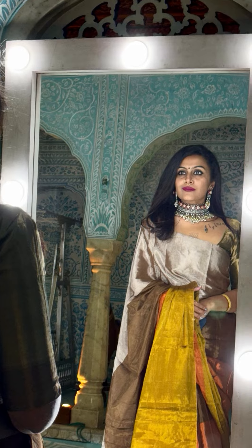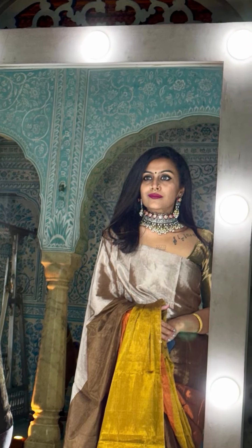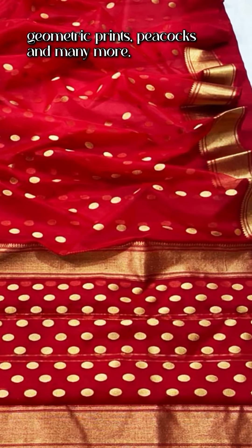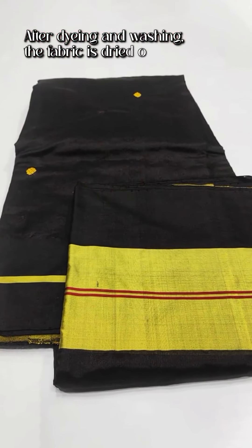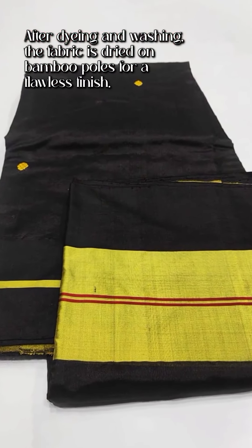Hand-woven with gold or silver zari, chanderi fabric features stunning motifs like traditional coin designs, geometric prints, peacocks and many more. After dyeing and washing, the fabric is dried on bamboo poles for a flawless finish.